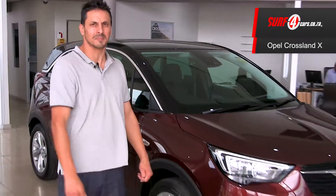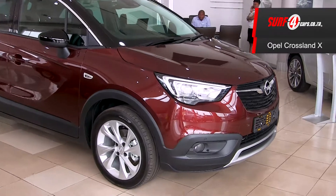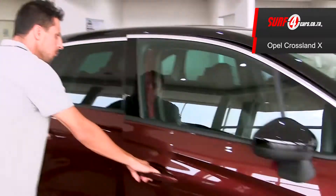Today I want to introduce you to the newcomer to the compact crossover segment, the Opel Crossland X. It's got these cutie pie yet robust good looks. It's as versatile as a Swiss Army knife and as practical as a single mom.